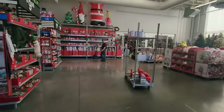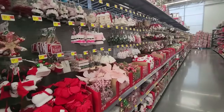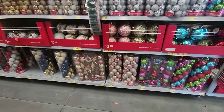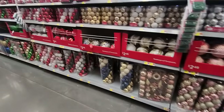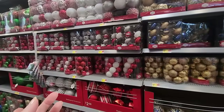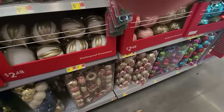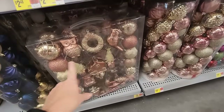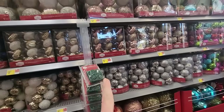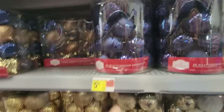Here we are in Walmart and the whole garden section is beautiful — look at all the Christmas stuff. I bought some ornaments here and I'm looking for the ones I bought. They were the right shade of pink for my flamingo tree. Most of the pink ones I find are a lighter pink, but they had some that were kind of a Barbie pink. I don't see them. These blue ones are pretty — I really like those.